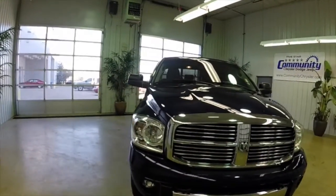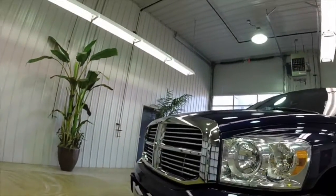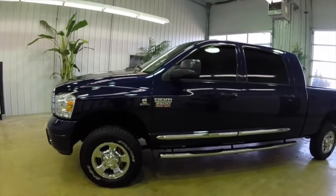Hello everyone, today let's take a look at this 2008 Dodge Ram 2500 Heavy Duty Laramie Mega Cab. This will be a quick walk around to give you a little bit more information and detail about this vehicle.